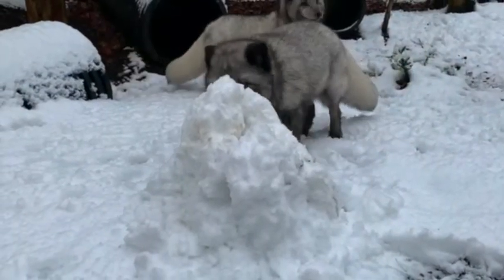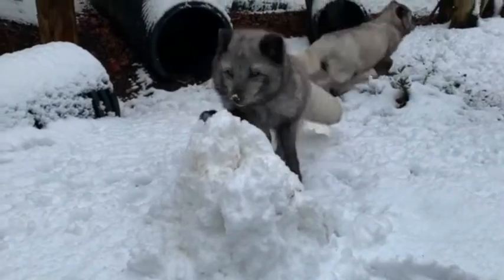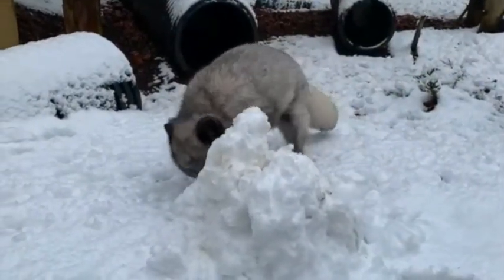Hello and welcome to Dudley Zoo and Castle. My name's Chris, I'm the conservation officer here. Here at our Arctic Fox enclosure we've got our three brothers who have really been enjoying the cold weather we've had recently. In fact, you might have seen a lot of pictures, even a lot of videos of them recently, playing out in the snow.